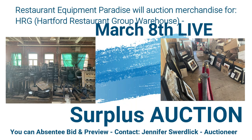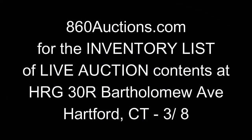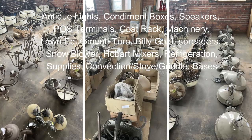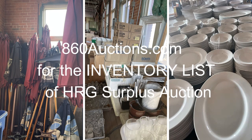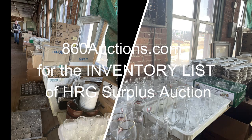I'm Jennifer Swerdlick from Restaurant Equipment Paradise. We're going to have a Paradise Auction March 8th in Hartford, Connecticut. This is a warehouse — HRG, Hartford Restaurant Group — Warehouse Surplus Auction. The location is 30R Bartholomew Avenue in Hartford, Connecticut.